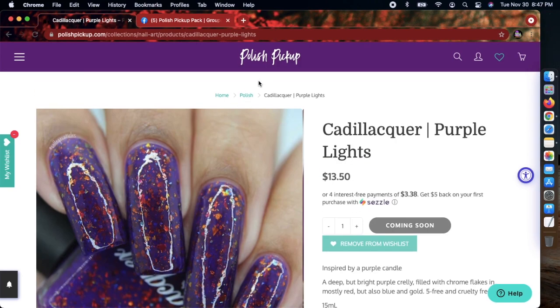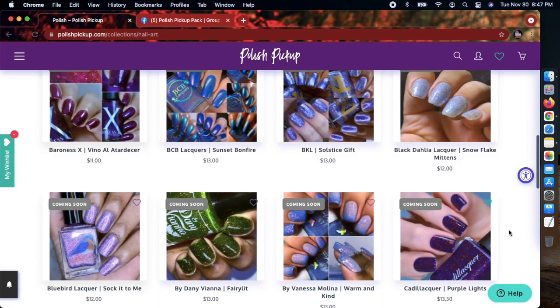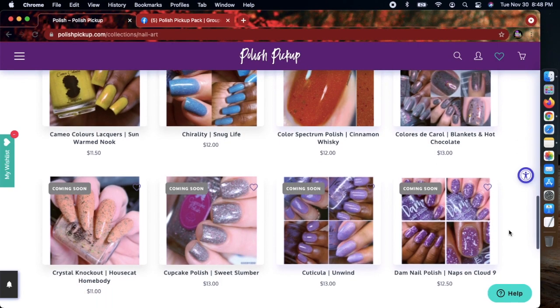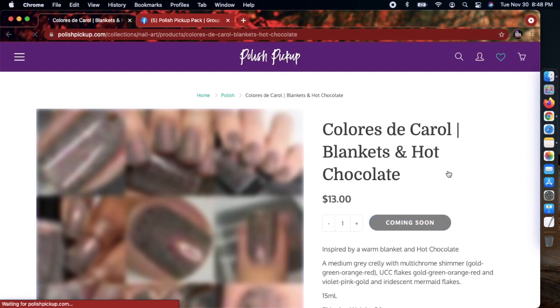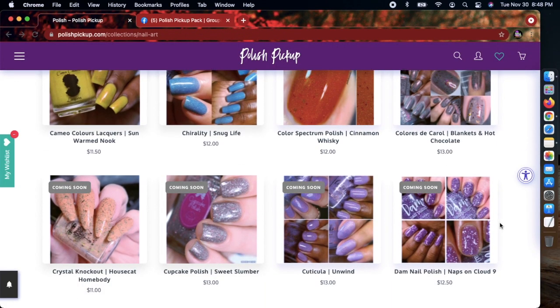I'm going back for that one for sure — it was my number one from her. I already have a lot of blues and snowy-looking stuff, and I picked up some Cadillac polishes from What's Up Nails. This 'Coloristic Carol' is something I'm a sucker for, and 'Blankets and Hot Chocolate' definitely fits Cozy Vibes, but I already have similar polishes unfortunately.